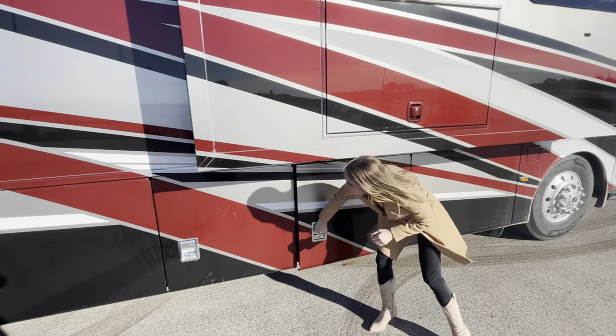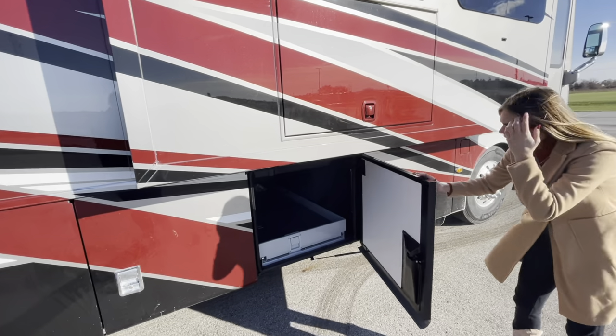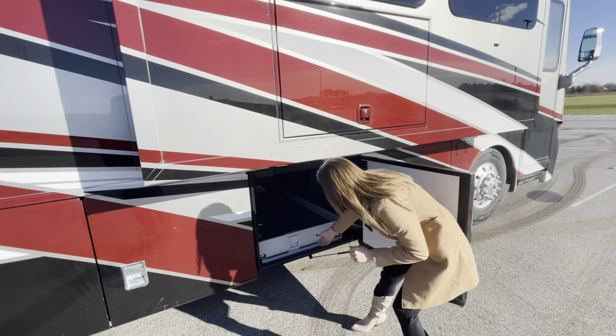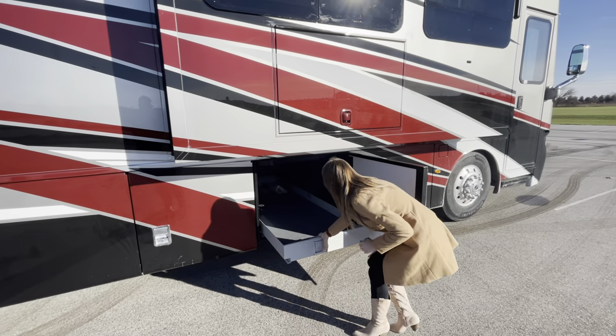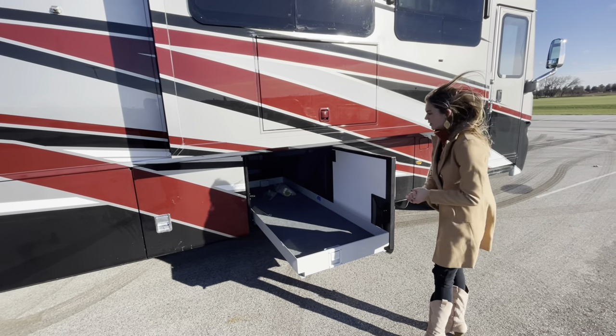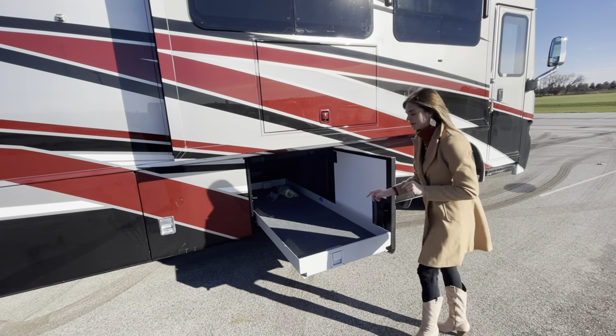Moving into bay two, you're going to have a pullout tray. You pull up and pull out — this is actually going to be a full pass-through so you can open it from either side and pull it out from either side as well.